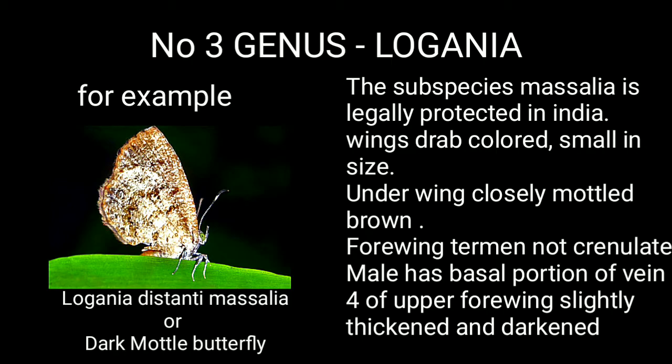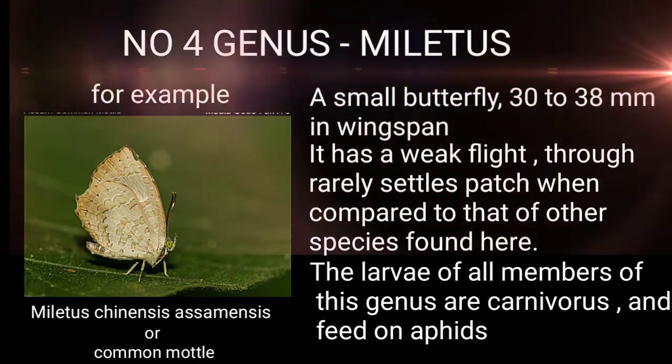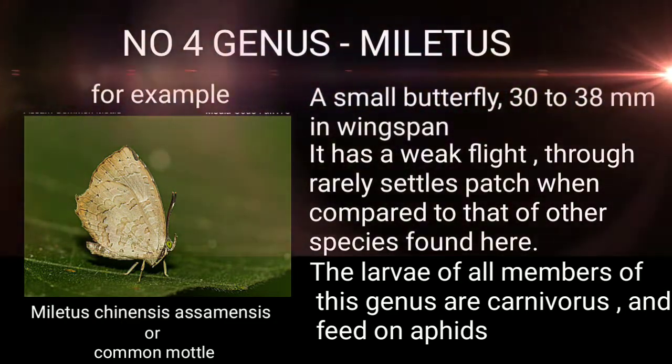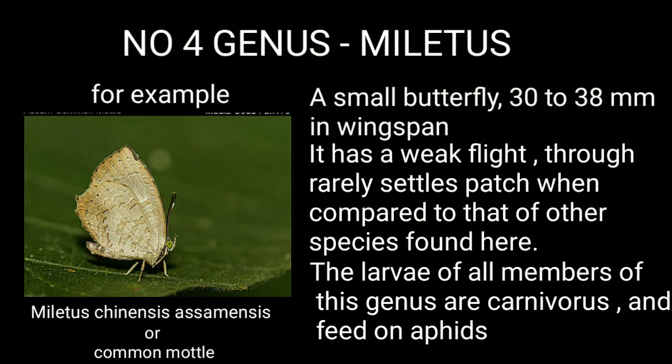Genus 4: Miletus — for example, Miletus chinensis, or the Common Mottle Butterfly. It is a small butterfly, 30–38 mm in wingspan, with a weak flight that is rarely subtle compared to other species. The larvae of all members of this genus are carnivorous and feed on aphids.